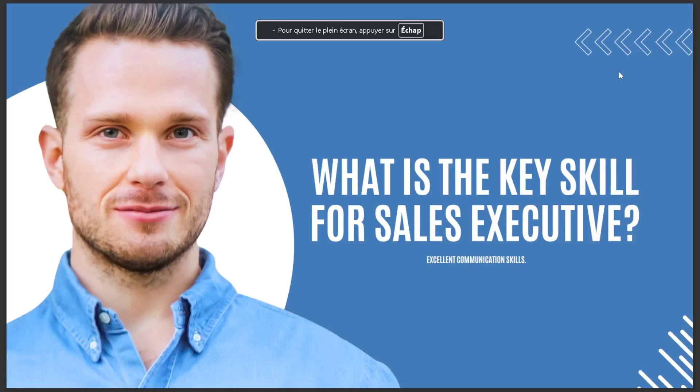Hello guys, in today's video we're going to talk about what is the key skill for a sales executive. The answer is excellent communication skills. So that's for today, I hope this is the answer you've been looking for.